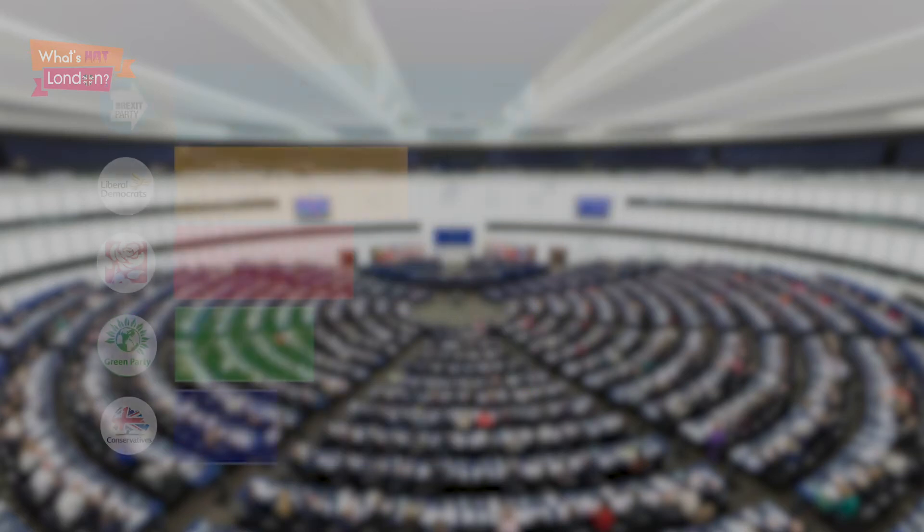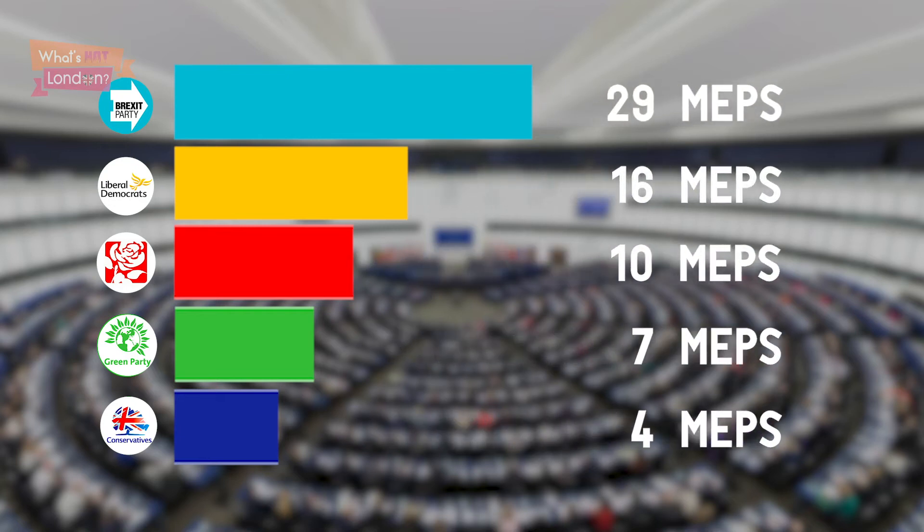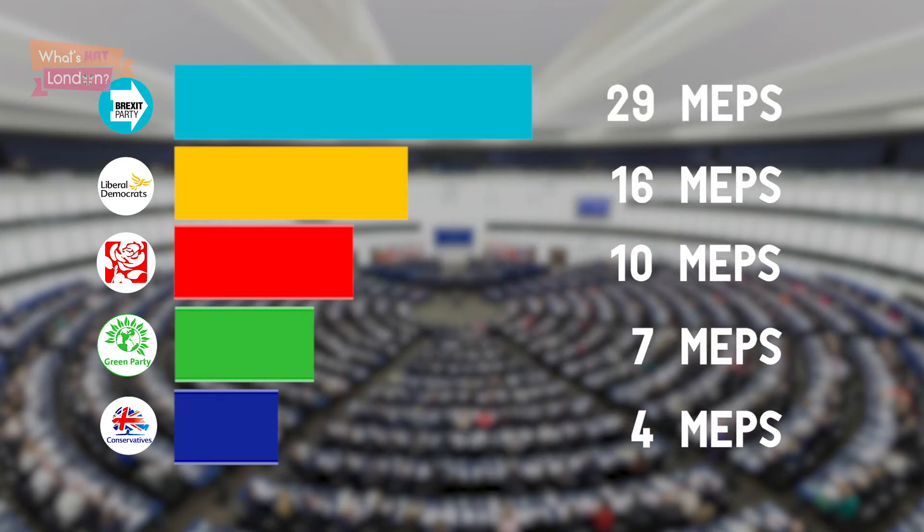Now because these European elections use a proportional system, these percentages are well reflected in the seats. So the final seat tally is 29% for the Brexit party, 16% for the Lib Dems, 10% for Labour, 7% for the Greens and 4% for the Conservatives.